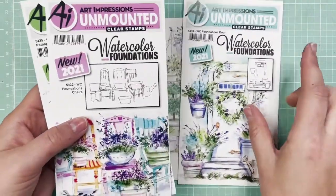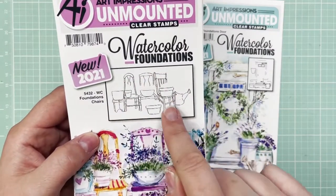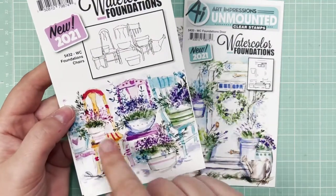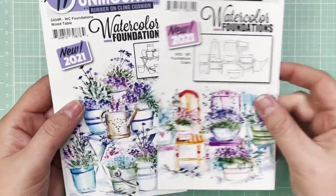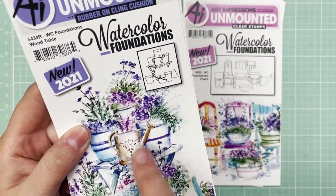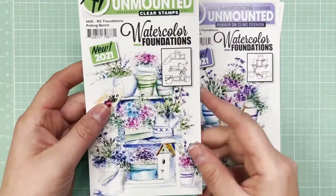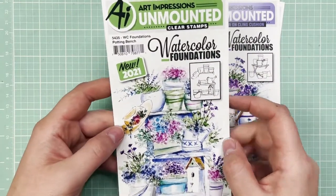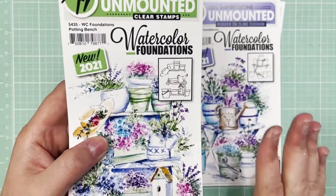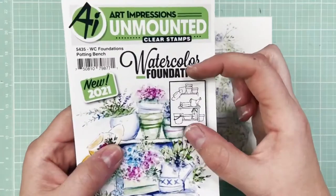So this is the Foundation Store. Then we have the Watercolor Foundations Chairs — you can see the structure of the chairs is the foundation of the composition, but you fill in all the little pots, colors, foliage, and flowers. The next one is the Watercolor Foundations Wood Table, with the little wood table, pots, and watering can. And lastly, we have the Watercolor Foundations Potting Bench — that's the bench with pots, a watering can, and a little birdhouse. These foundations are just one stamp — this whole thing is one stamp.